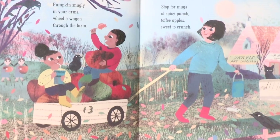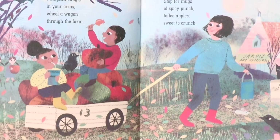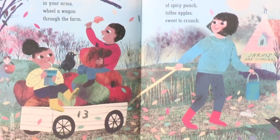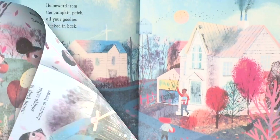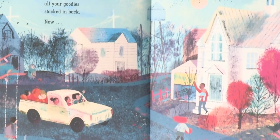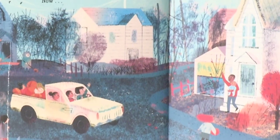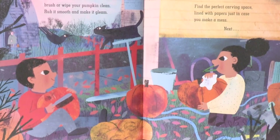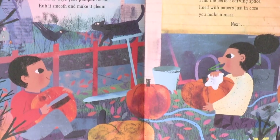Pumpkin snuggly in your arms, wheel a wagon through the farm. Stop for mugs, a spicy punch, toffee apples sweet to crunch. Homeward from the pumpkin patch, all your goodies stacked and back. Now brush or wipe your pumpkin clean — rub it smooth and make it gleam.